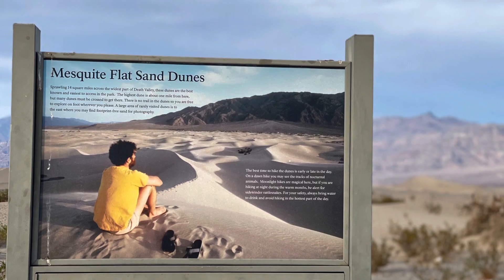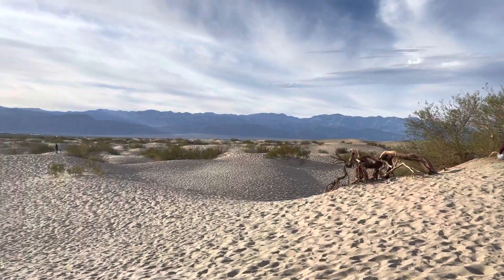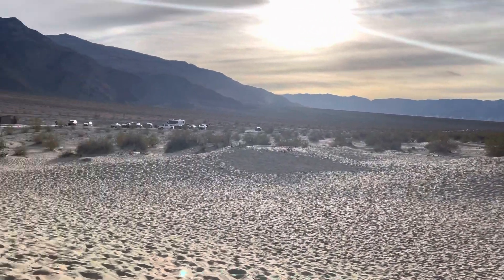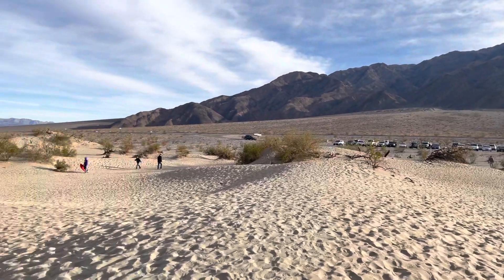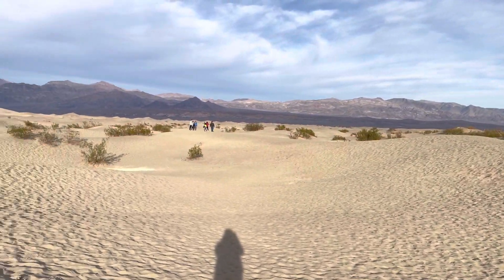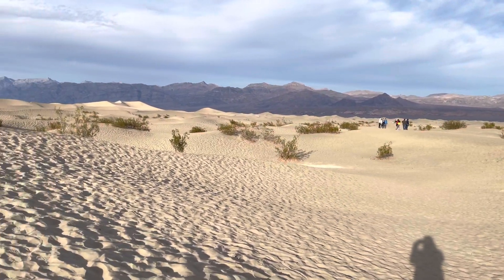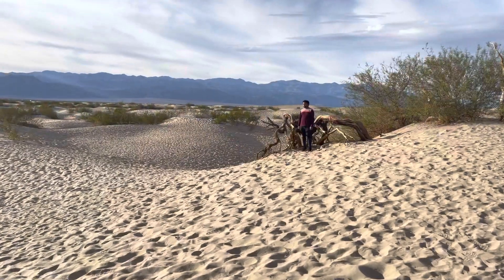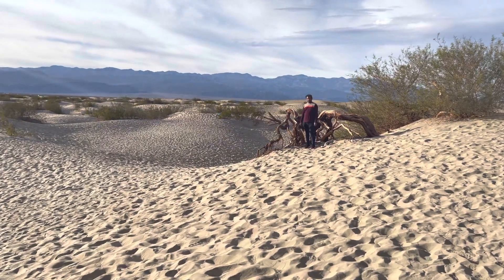The place you see now is Mesquite Sand Dunes. This is a place to sit and watch the sunset. You can walk barefoot and take some great photographs, like I did. As for photography, I would say I am a novice — I head towards each destination with my iPhone in hand and try to capture all the moments I can.